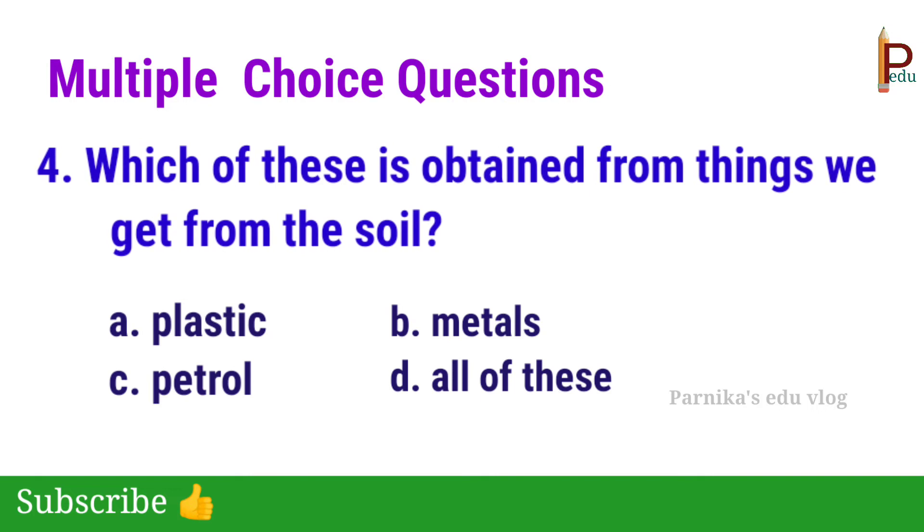Fourth one: which of these is obtained from things we get from the soil? The answer is D — All of these. Plastic, metals, and petrol are all obtained from the soil.